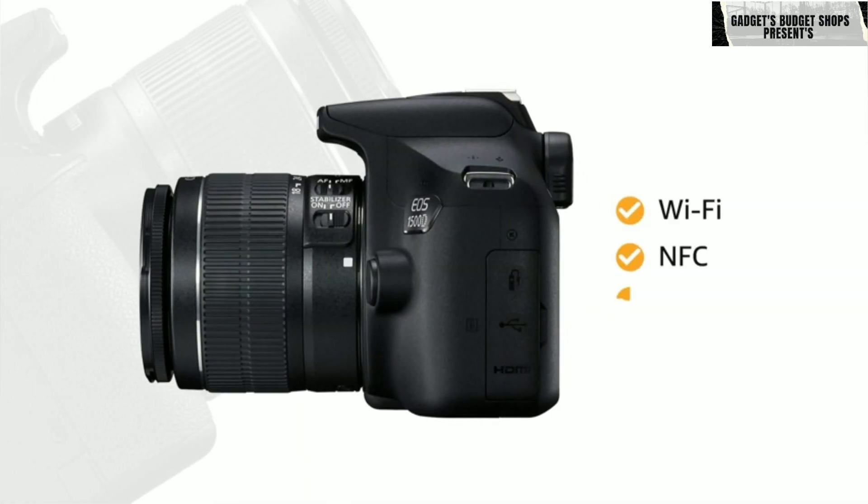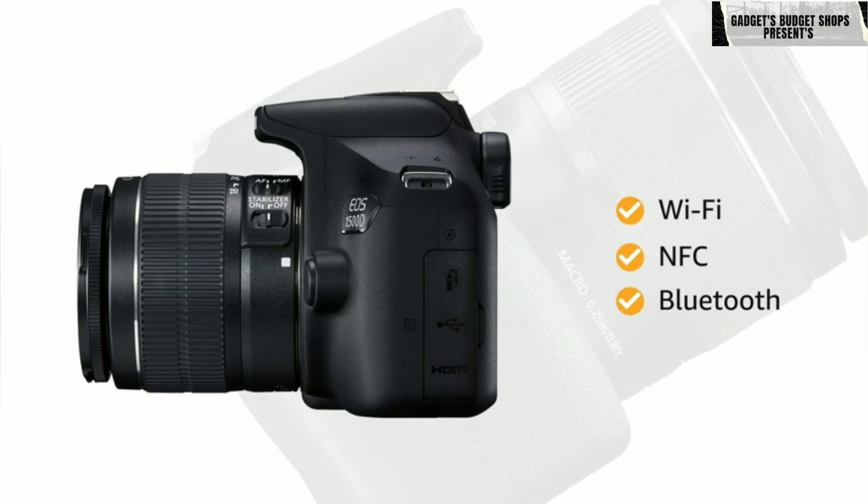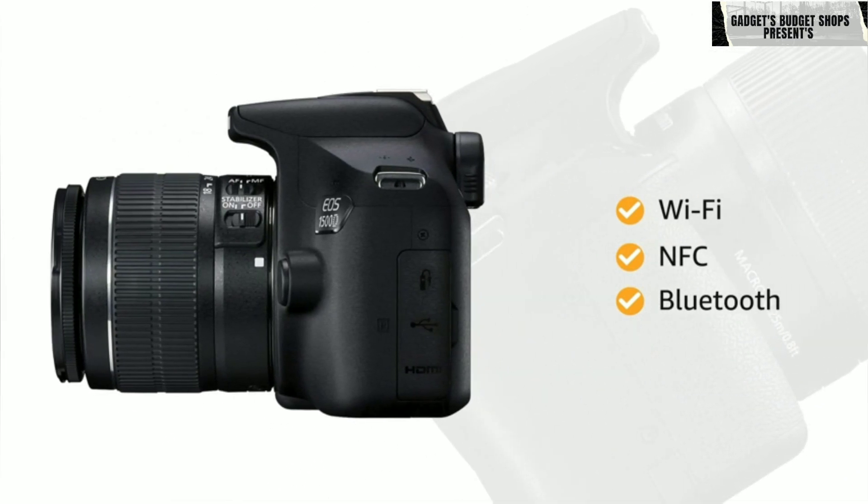With Wi-Fi, NFC, and Bluetooth built-in, you can control the camera remotely and transfer images as well as video footage wirelessly.